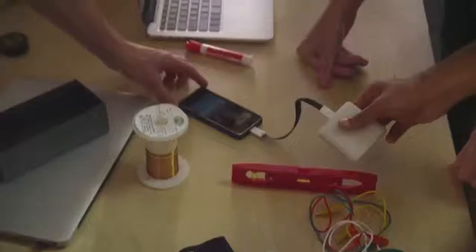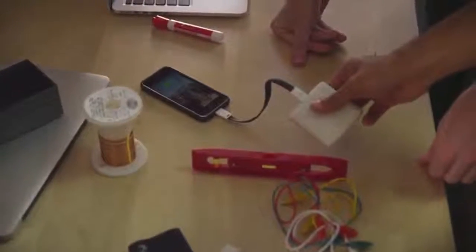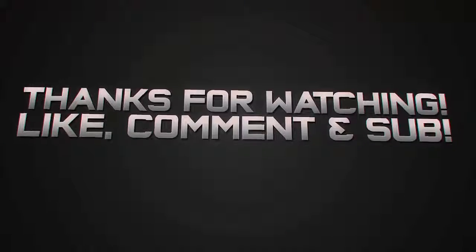Let me know what you guys think in the comments down below. If you enjoyed this video, do not forget to leave a like, and if you want to see more from this channel, do not forget to subscribe.